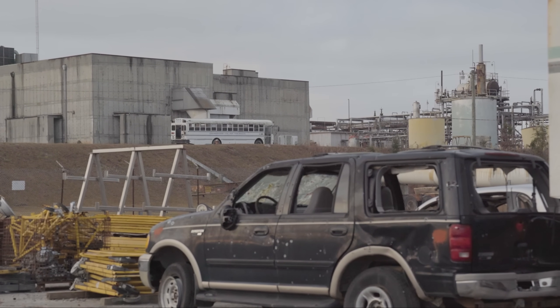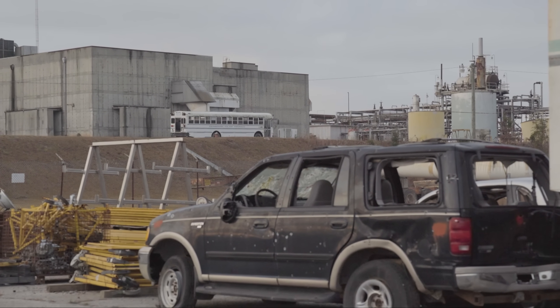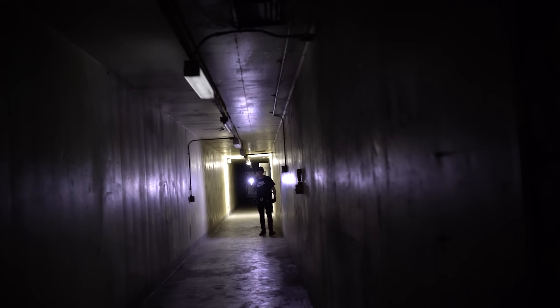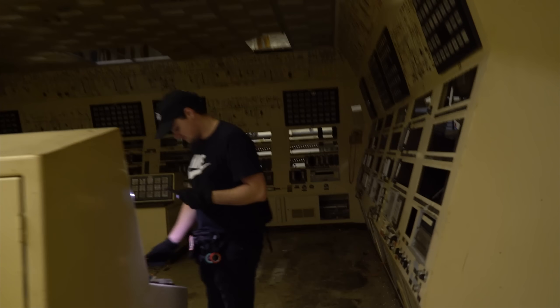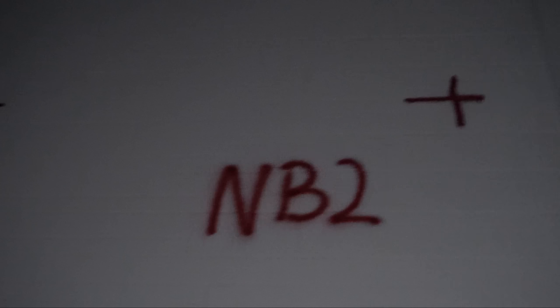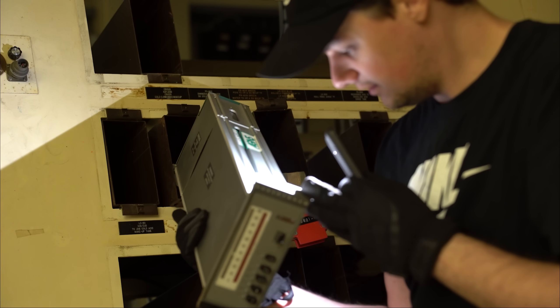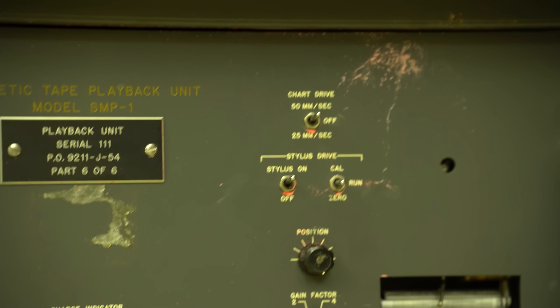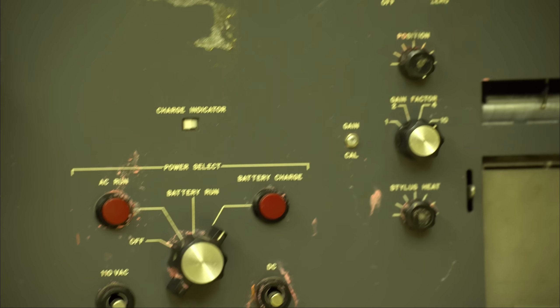Hey guys, Drewski here. In today's episode we are exploring an abandoned nuclear power plant. This wasn't exactly a standard power plant though - this was the largest nuclear processing plant in 1977 in the US. A company invested 250 million dollars into it, which is 1.2 billion in today's standards, and they built it with the expectation that the federal government would support them as they had in the past.